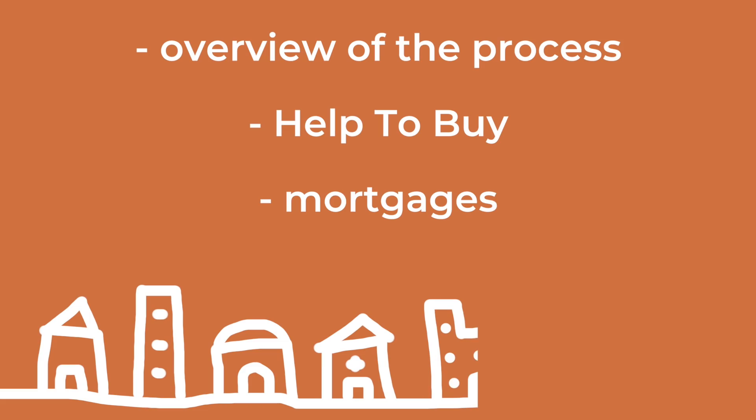First of all, I'm gonna take you through an overview of the process — the timeline of events and what happened. Then I'm gonna talk about Help to Buy and how that works. Then I'm gonna talk about the mortgage side of things, specifically trying to get a mortgage as a freelancer. And then I've got some FAQs to answer as well.